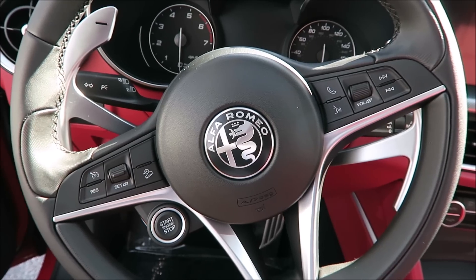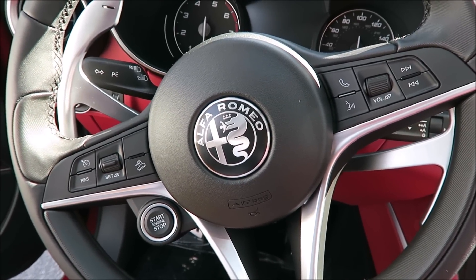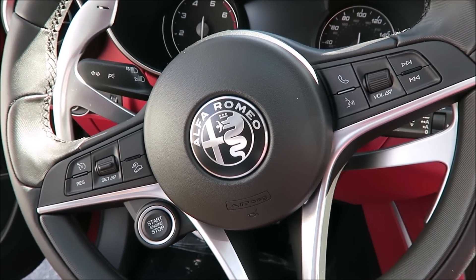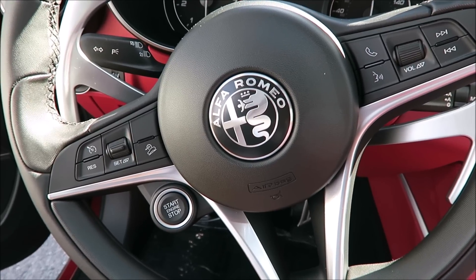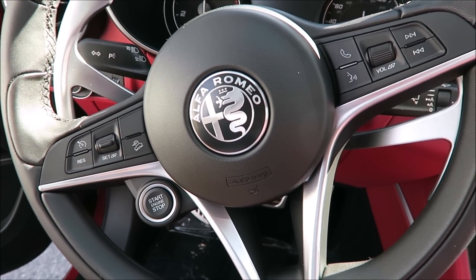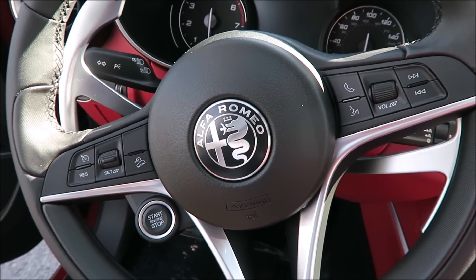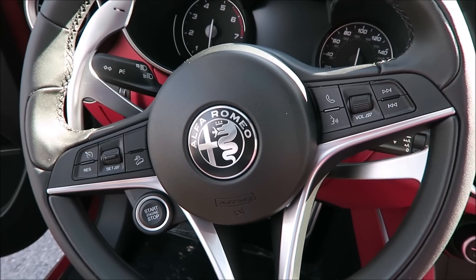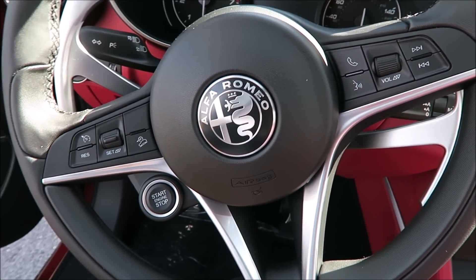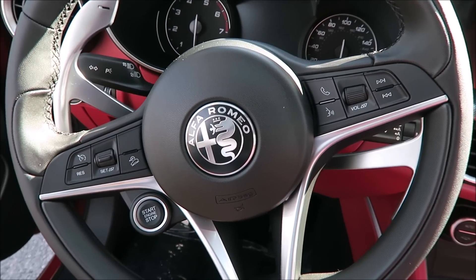This specific vehicle has the static driver assistance package, which includes blind spot assist, cross-path detection, front sensors, and auto-dimming exterior mirrors. You can also upgrade to the dynamic driver assistance package, which adds lane keep assist, forward collision warning, and adaptive cruise control, but this one is equipped with the static package.